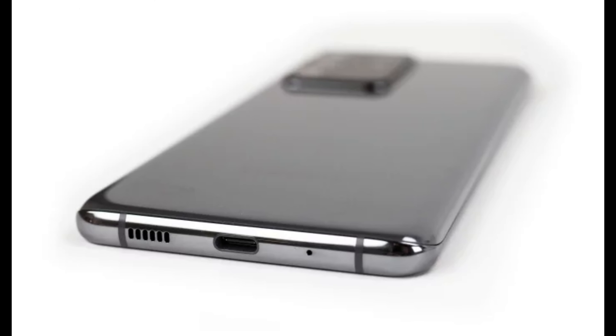Number three is the storage. The S20 Ultra has a base storage of 120 gigabytes, with a second option of 256 gigabytes and a third option at 512 gigs. There is also a micro SD card expansion up to one terabyte of memory.